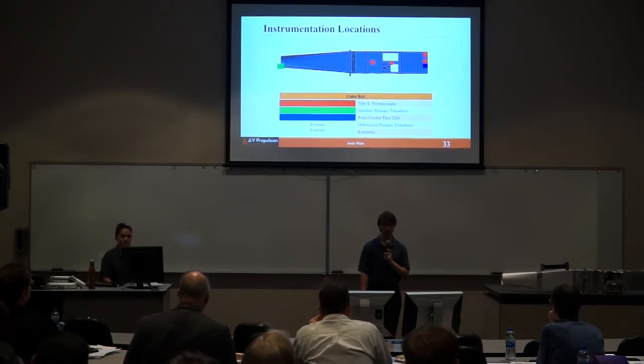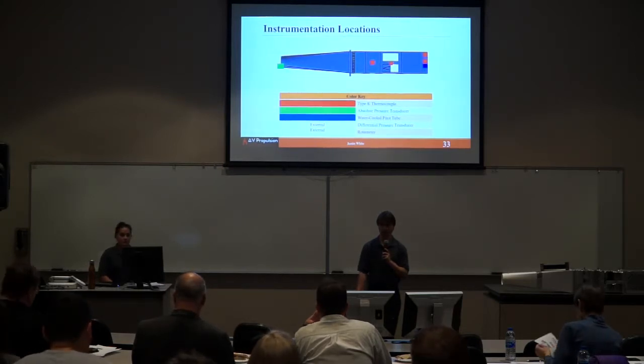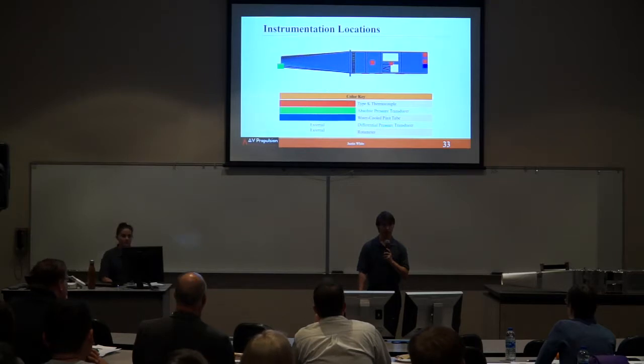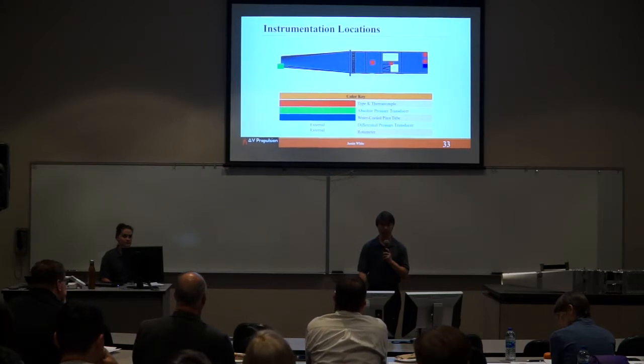A recap of instrumentation locations: at the entrance and blower, we had an absolute pressure transducer to compare actual numbers to theoretical values. Along the afterburner at all the red squares, we had Type-K thermocouples to measure the increase in temperature. At the exit of the blower, one thermocouple came in from the top and one from each side so we could average the exit temperature. Below that, a water-cooled pitot tube adjustable in length to get velocities at different stages, a differential pressure transducer attached to the pitot tube, and a rotameter attached to the water-cooling tank to adjust the air-to-fuel mixture accurately.